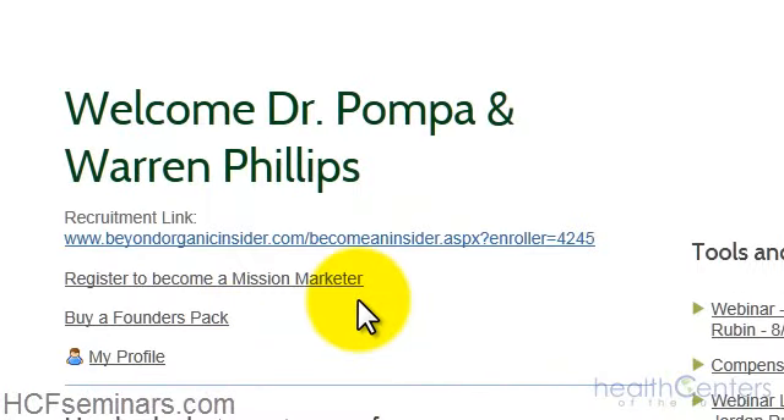You've completed step one — you've registered to become a mission marketer, clicked the registration link, filled out the form, and chosen the business builder package to qualify as a founder. Now go to step two: buy your founders packs. You need to buy two founders packs — not one — in order to qualify as a founder and receive all the bonuses this company has to offer.